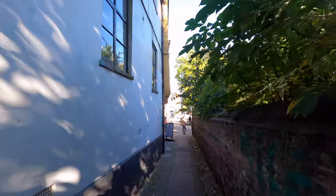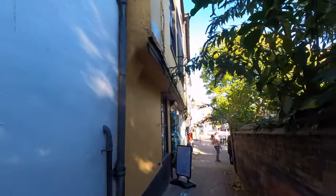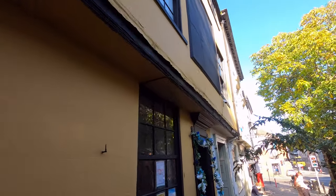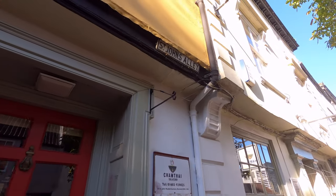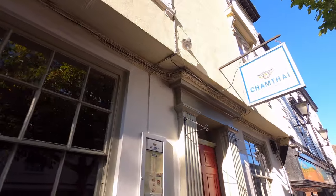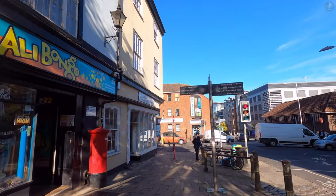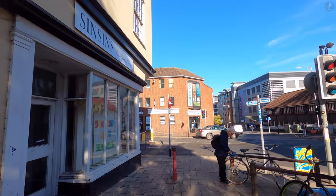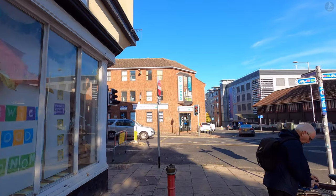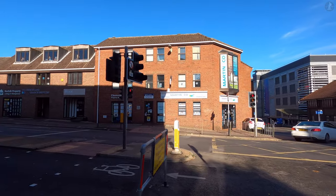We're now making our way down St John's Alley, named after the church behind us, which brings us out onto the edge of central Norwich onto a street home to some distinctive historical landmarks. This street, known as Charing Cross, is the home of the 14th-century Strangers Hall, one of Norwich's oldest buildings.